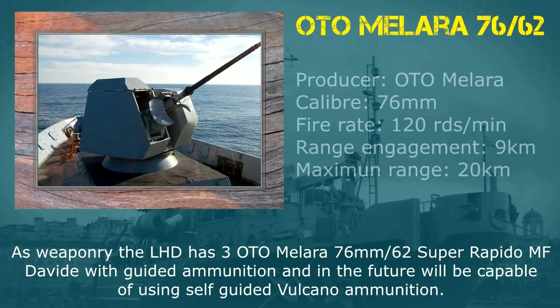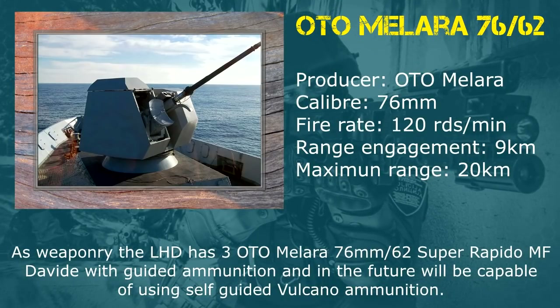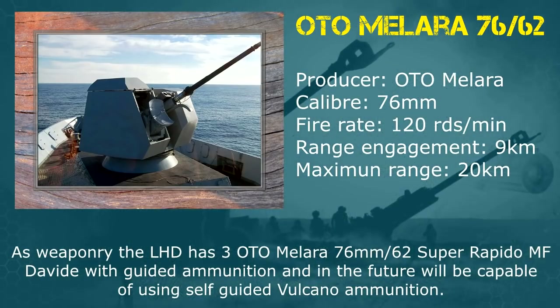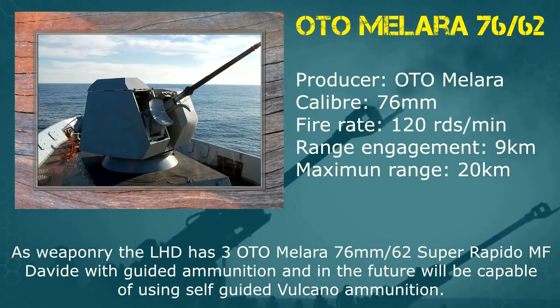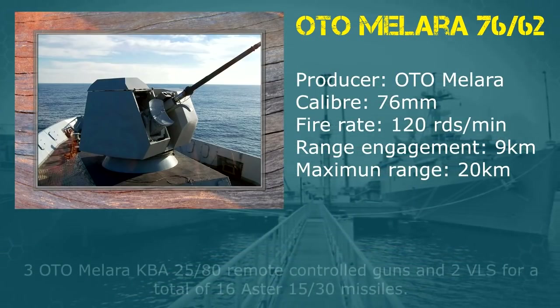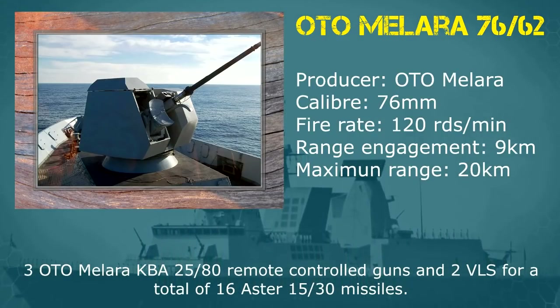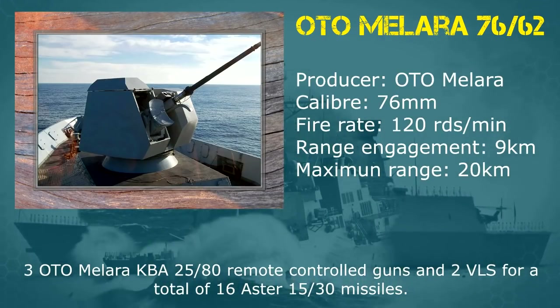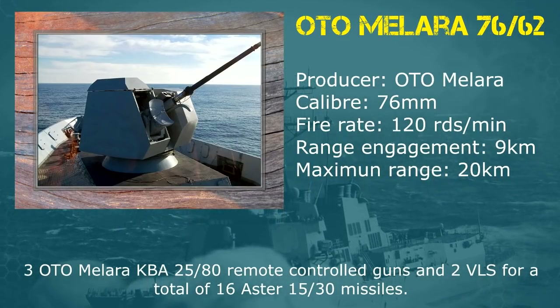As weaponry, the LHD has three OTOMELARA 76mm/62 Super Rapido MF Davide with guided ammunition and in the future will be capable of using self-guided Vulcano ammunition. It also has three OTOMELARA KBA 25-80 remote control guns and two VLS for a total of 16 Aster 15/30 missiles.